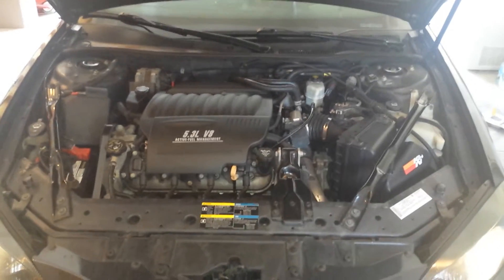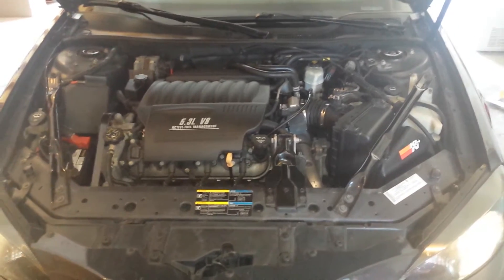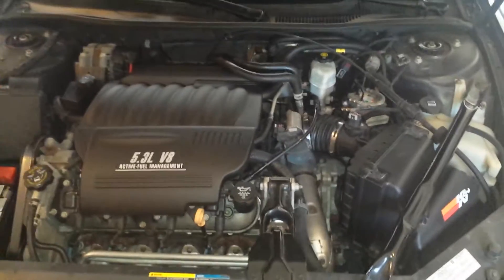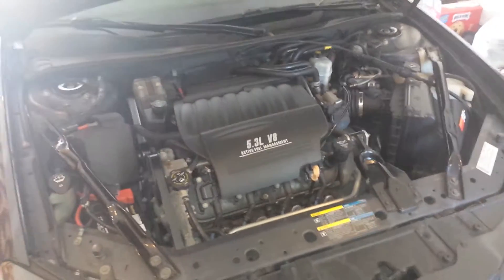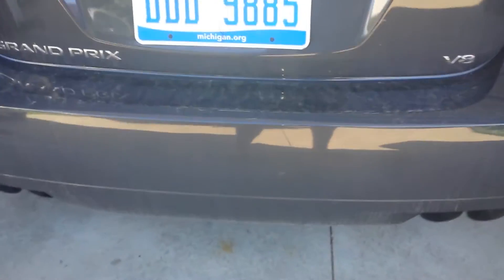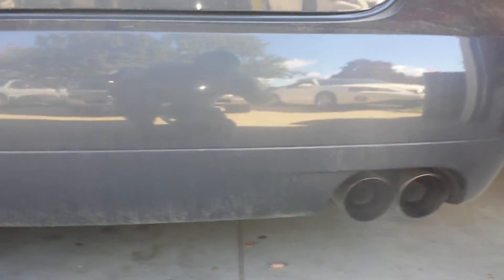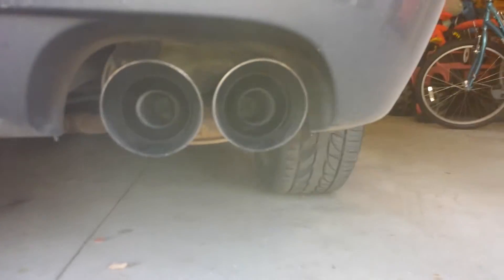Now that you've heard the engine, I'd say it's pretty quiet for the amount of miles on it. I run Mobil 1 5W30 with a Mobil 1 filter. Let's come to the back and check out the exhaust — that's the stock LS4 exhaust.